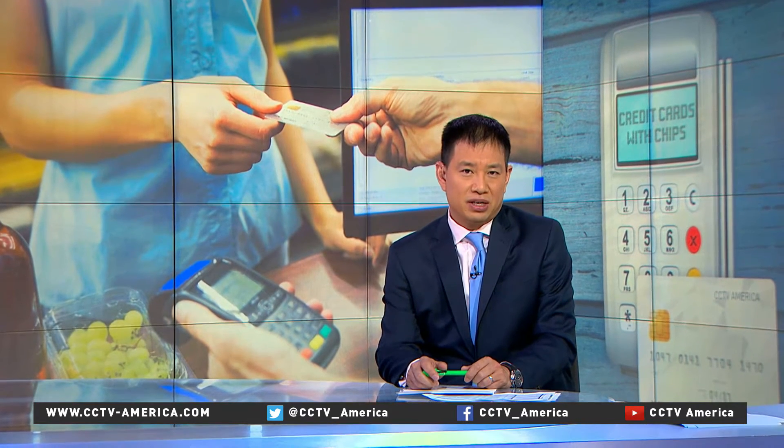For more on new credit card technology, I spoke with Yin Zhe Chao. He's an assistant professor of computer science and engineering at Lehigh University in Pennsylvania. He explains the new method he helped develop called SafePay.